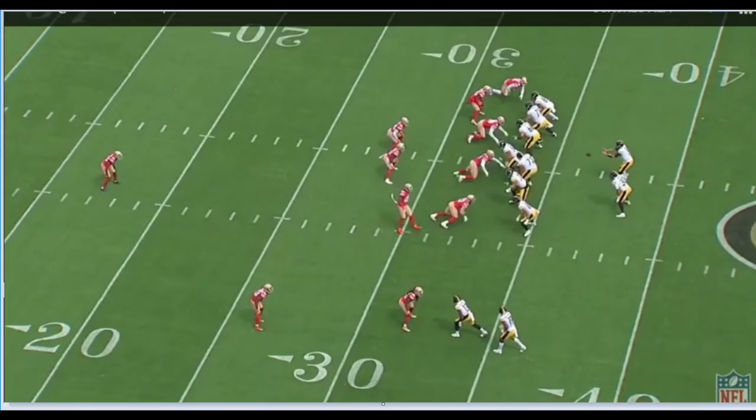We played more man coverage in this game than I'd seen us play in a little while, definitely more than the past couple weeks. On this play we're just going to be in man coverage, and they're going to come out in 21 personnel. You have a tight end here and a tight end here. We're going to have a linebacker on the other tight end, Jaquiski Tartt's going to be on Vance McDonald, Richard Sherman's got the inside receiver, and Ahkello Witherspoon has the outside receiver.